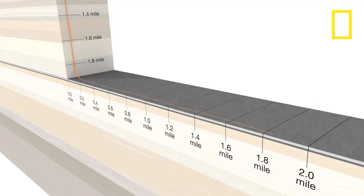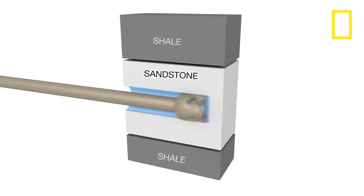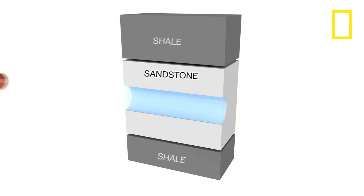The well curves when it reaches the Bakken — layers of shale that sandwich a layer of sandstone. The pipe follows the sandstone, because that's where shale oil collects.